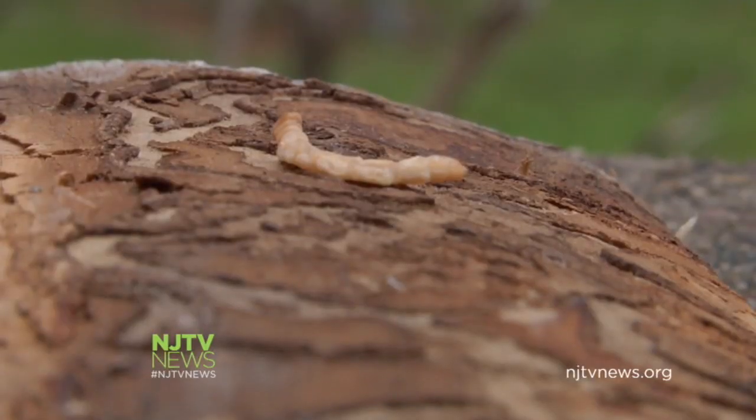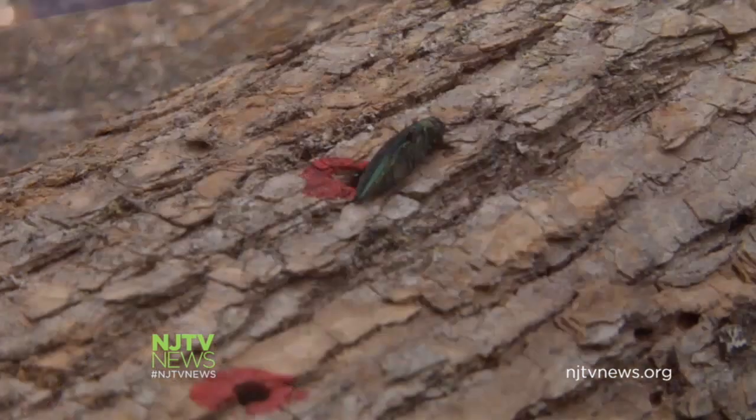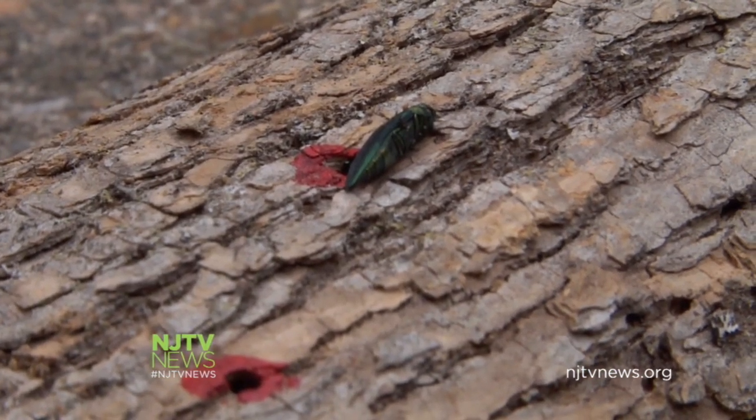As for the emerald ash borer found in Burlington County, entomologists are still working to identify the infected tree. On Bulls Island, I'm Lauren Wonko, NJTV News.